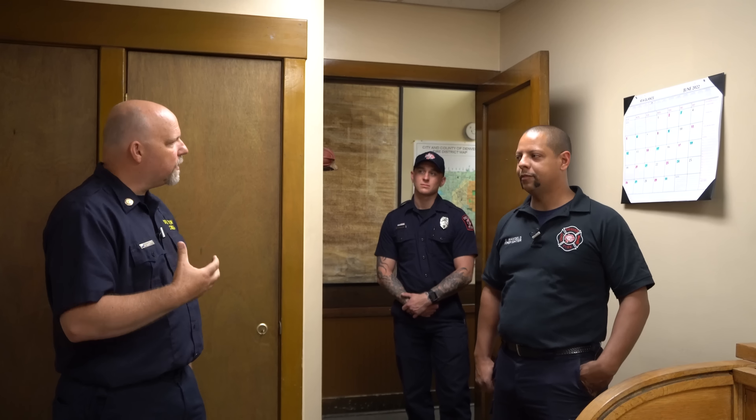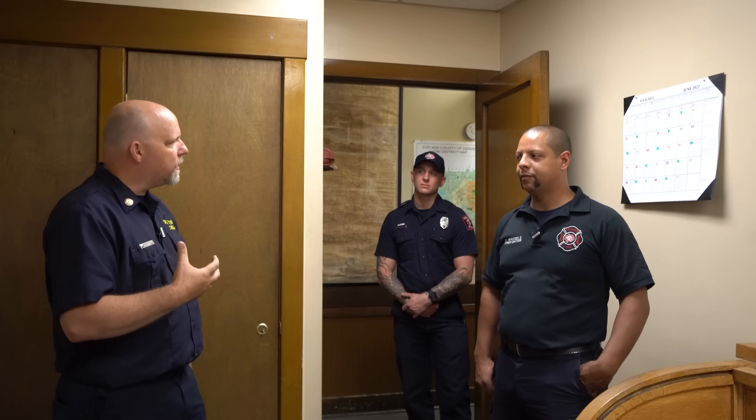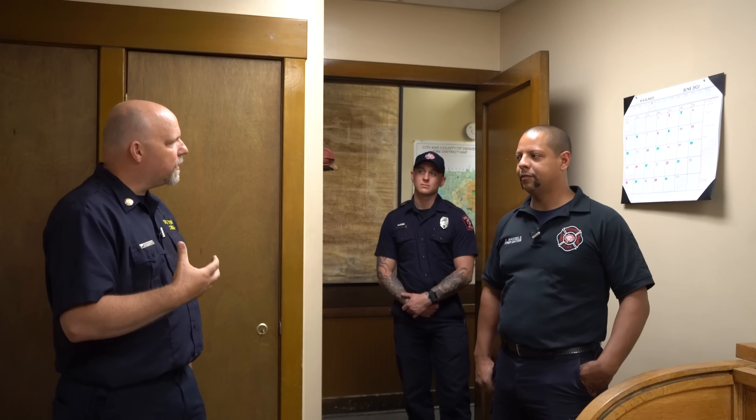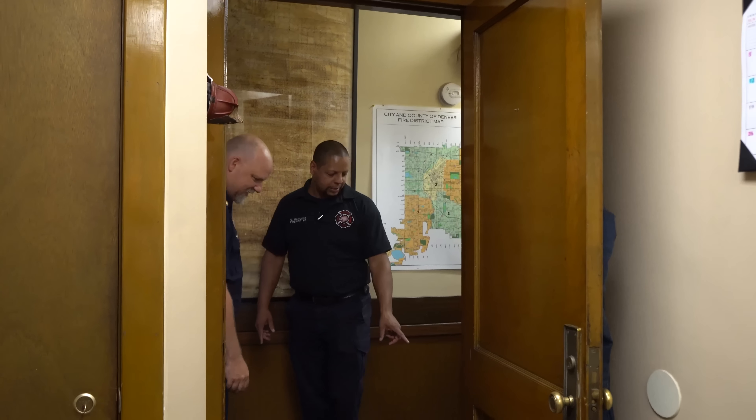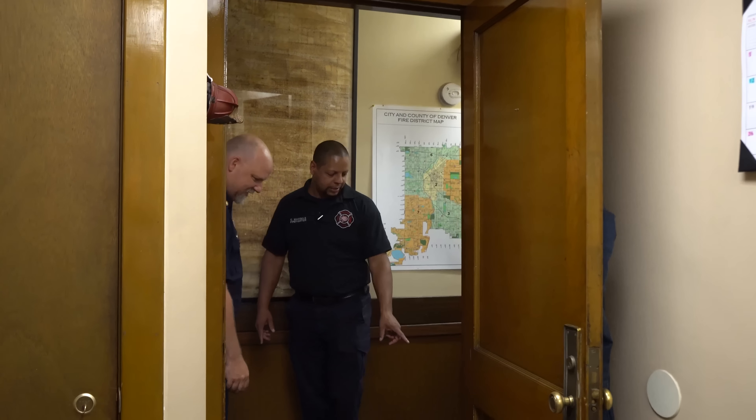Right outside this door I'll show you something really cool. When they poured this hallway way back when, a cat snuck in here — there are actually cat prints in the concrete. It's just another little piece of the firehouse culture. You'll probably never see that in a new firehouse because somebody would have fixed it, but here they just left it. It's part of it now, and it's been here ever since.